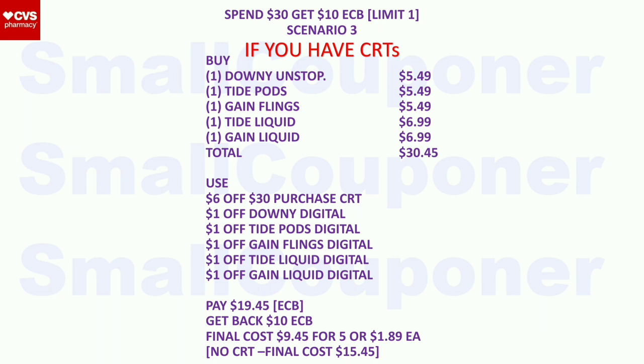Scenario 3 (laundry): buy one Downy Unstoppables ($5.49), one Tide Pods ($5.49), one Gain Flings ($5.49), one Tide Liquid ($6.99), and one Gain Liquid ($6.99). Total: $30.45. Use the $6 off $30 purchase CRT, plus $1 off each item digitals. Pay $19.45 with extra bucks. Get back a $10 extra buck. Final cost: $9.45 for five items, or $1.89 each. Without threshold CRT: $15.45.